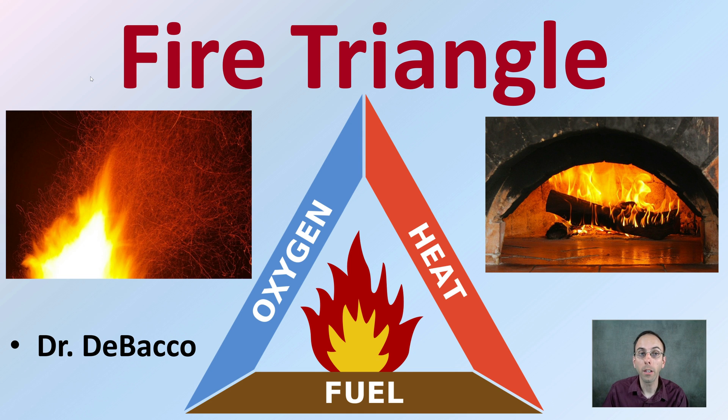Welcome to this Tobacco University video going over the fire triangle, which involves what it takes for a fire to get started, what are all the requirements for it to get started, and to keep it going. It's called a triangle because you need all three sides in order to keep that fire going.